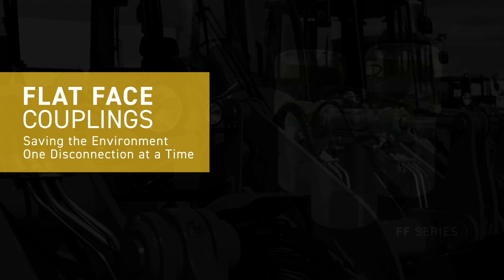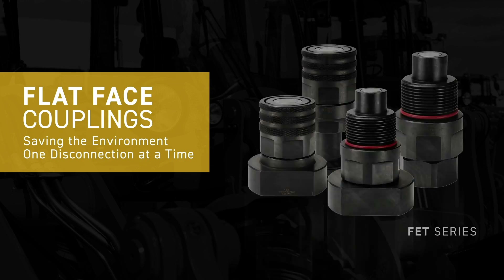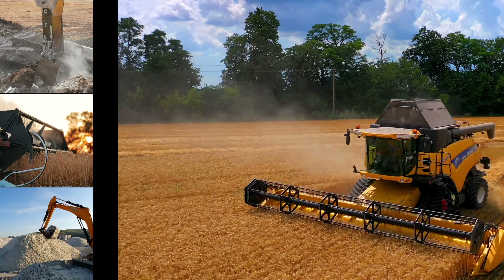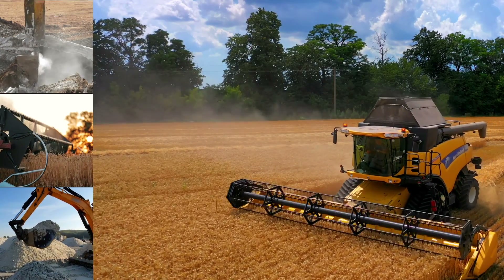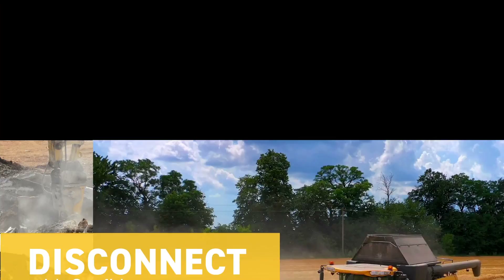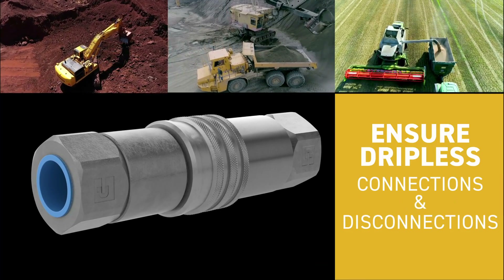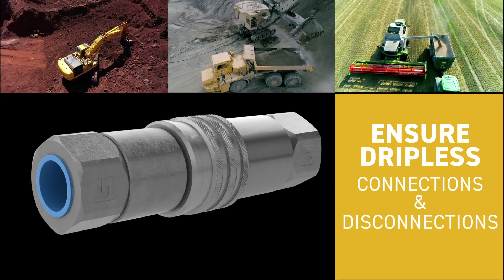These flat-faced quick connects are secure, reliable, and designed to lock in fluids during connection and disconnection. The engineering of these couplings allows you to disconnect with confidence. The flush-faced valve is the difference maker, minimizing discharge and trapped air while ensuring repeated dripless connections and disconnections.